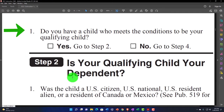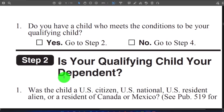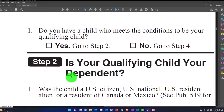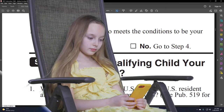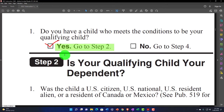So, do you have a child who meets the conditions to be your qualifying child? Note: we're talking about a qualifying child for dependency purposes — not necessarily someone who meets the test for the child tax credit yet. If they meet that dependency test, they're more likely to be able to qualify for the credit, but you still have to confirm they meet the child tax credit requirements. If yes, go to step two; if no, go to step four.